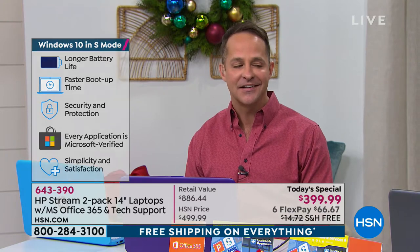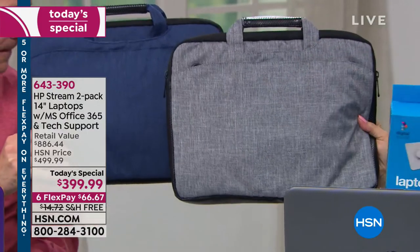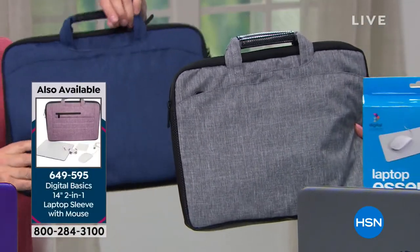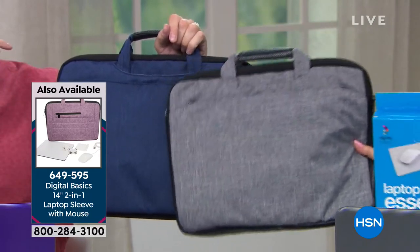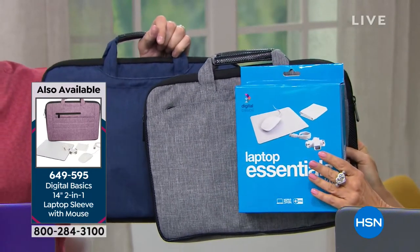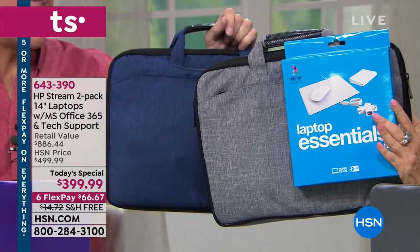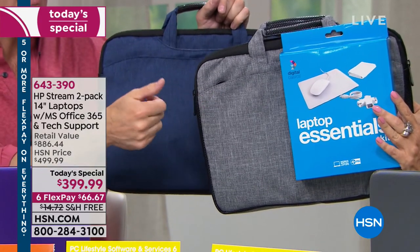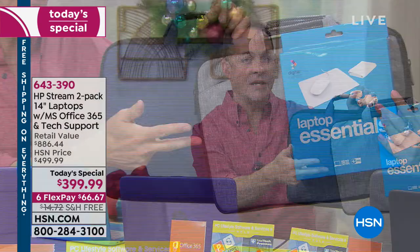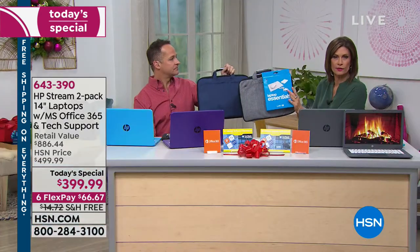The purple and blue is available again — we only have about four dozen in purple, so act fast. The laptop essentials kit includes a color-matched bag, mouse, mousepad, USB hub, and a microfiber cleaning cloth. You choose your color — purple, blue, or gray. It's been really popular and is available for $39.95 with free shipping and five flex payments.